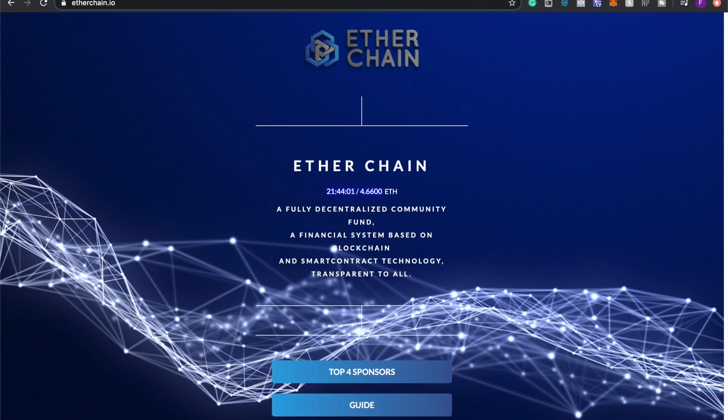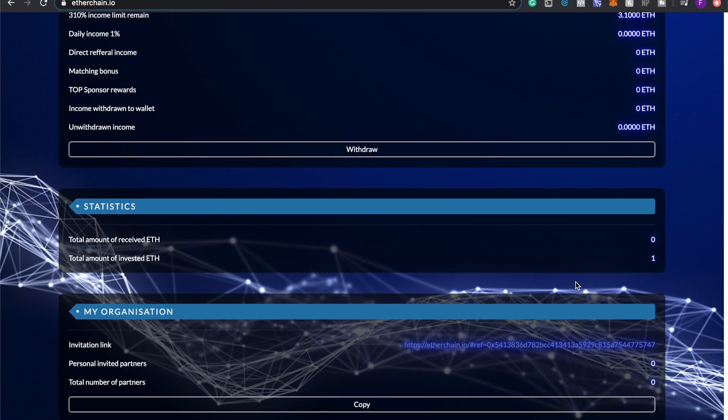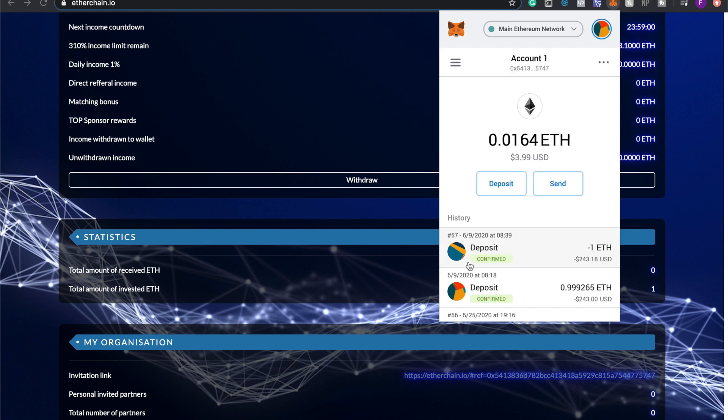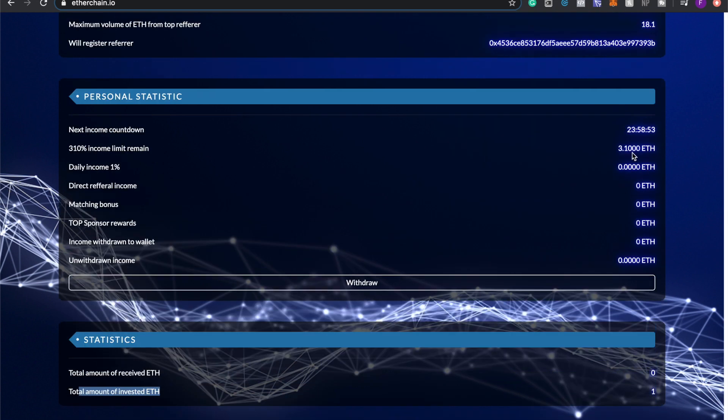I just got my funds confirmed. It only took about 30 seconds. To verify it went through, go to your MetaMask wallet — it shows the transaction as confirmed. You'll then see your total amount invested as 1 ETH in your personal statistics, along with how much you have remaining. I'll be showing you how to withdraw in a future video once I receive my first earnings tomorrow. Thanks for watching — see you tomorrow!